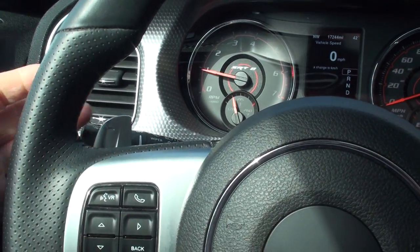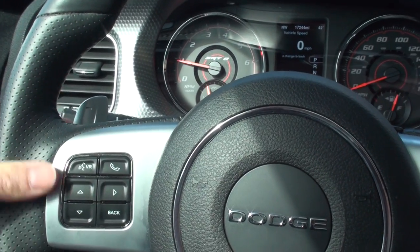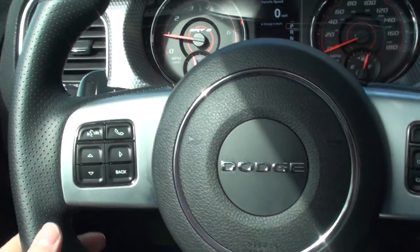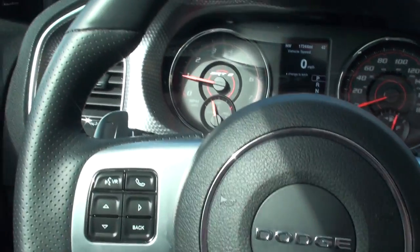You get paddle shifters with a five-speed automatic where you can take over and shift. It's got a nice sport steering wheel with a flat bottom. Force Command Bluetooth for your phone.